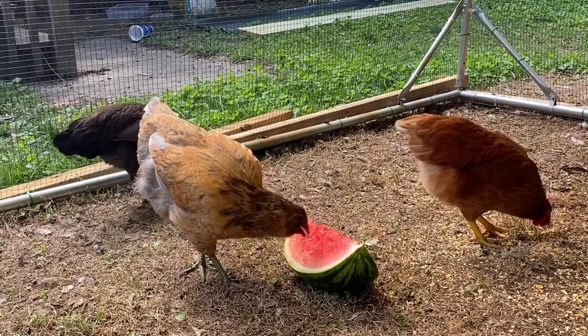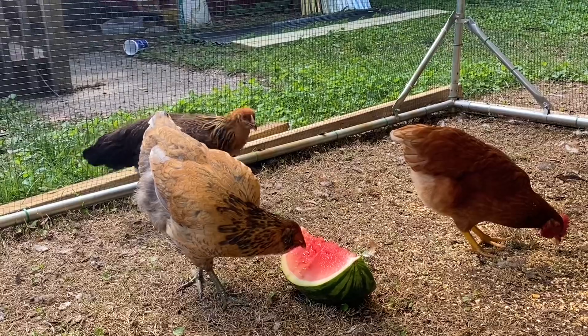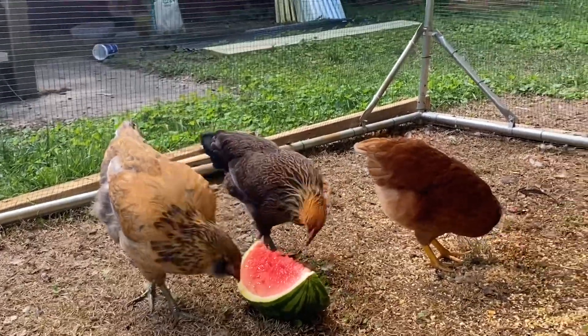They're cooling themselves down with the watermelon. I got some fresh water for them here.